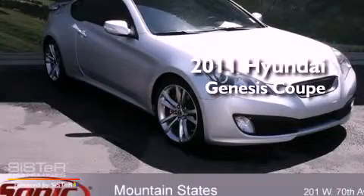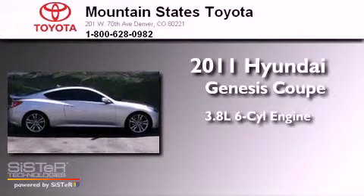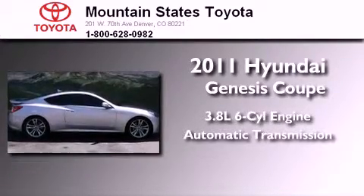This is a 2011 Hyundai Genesis Coupe. It has a 3.8-liter six-cylinder engine and an automatic transmission.